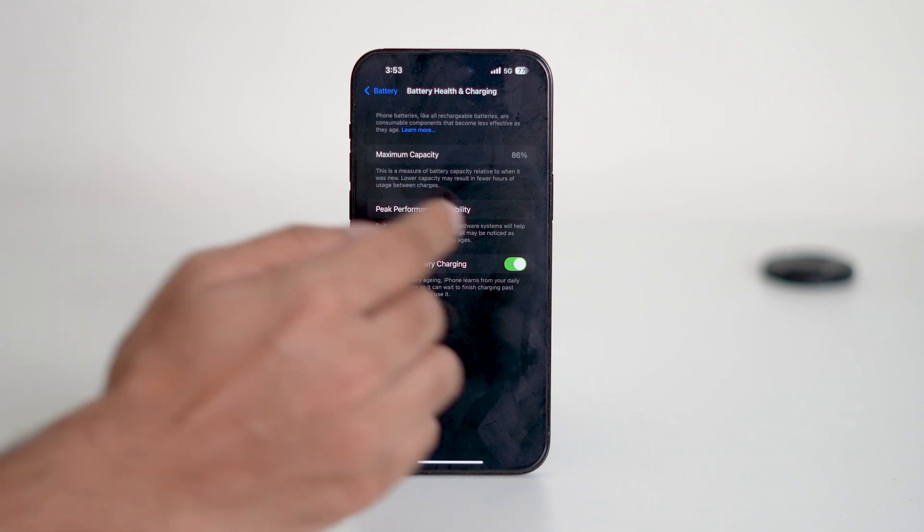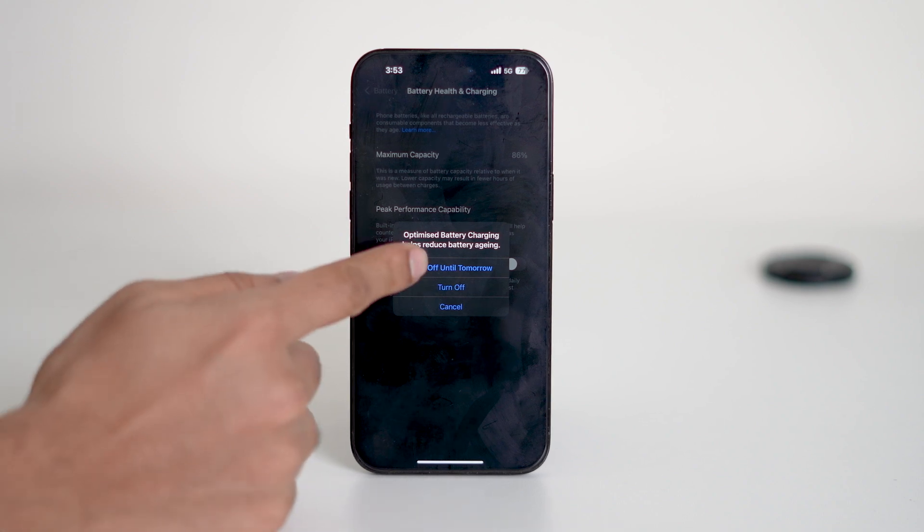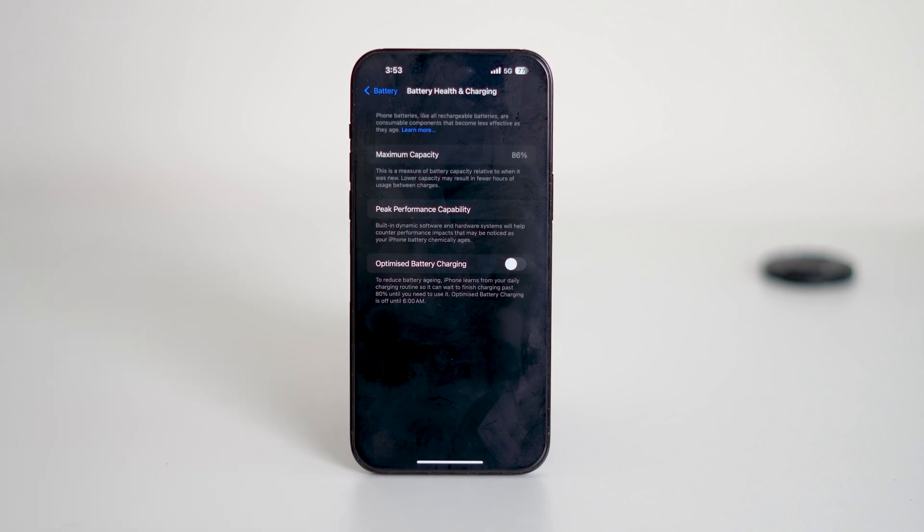If it's already turned on, try turning it off. Choose Turn Off until tomorrow, which means the feature will be disabled temporarily just for the rest of the day. After that, Optimize Battery Charging will automatically turn back on the next day.